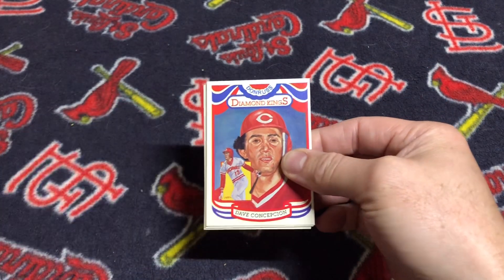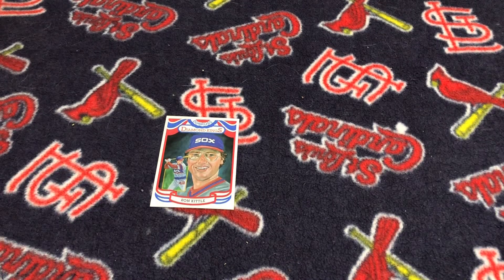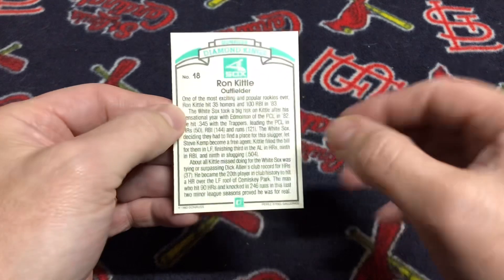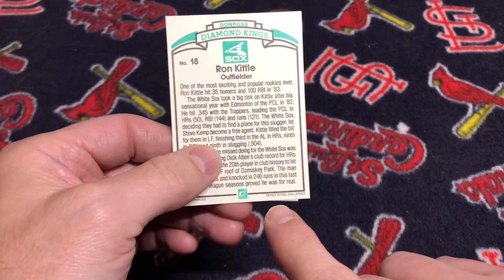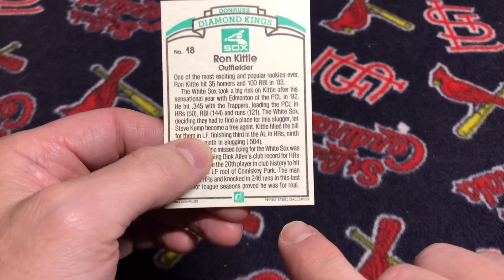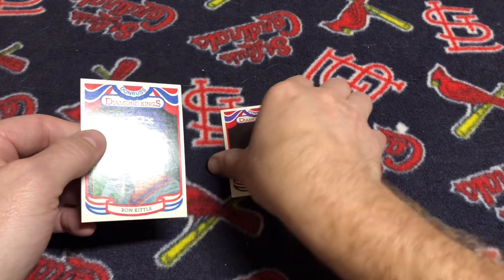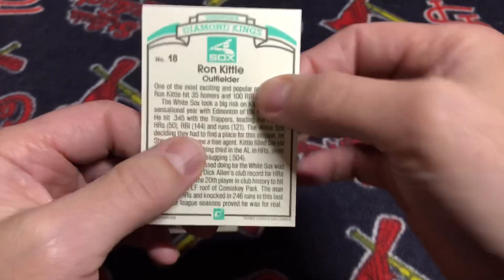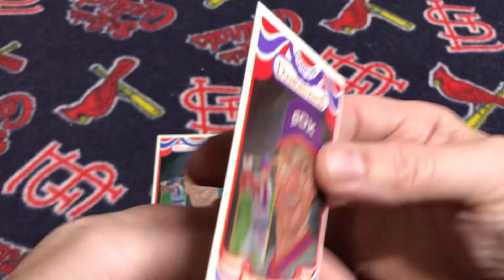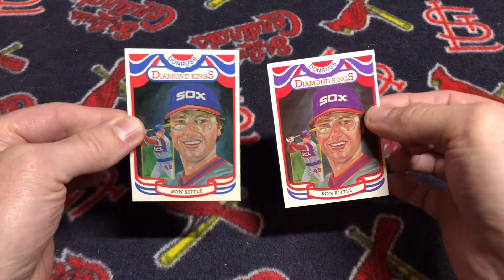Let me explain the difference. I'm going to use Ron Kittle as an example. In the cards that were released in packs, on the back of all the Diamond King cards at the bottom right, the name Perez Steel Galleries is spelled — except Steel is misspelled because it doesn't have an E at the end. When the factory sets came out, that was corrected so that the E was in the last name Steel. So all of the Diamond Kings, including the non-numbered checklist, have that variation.